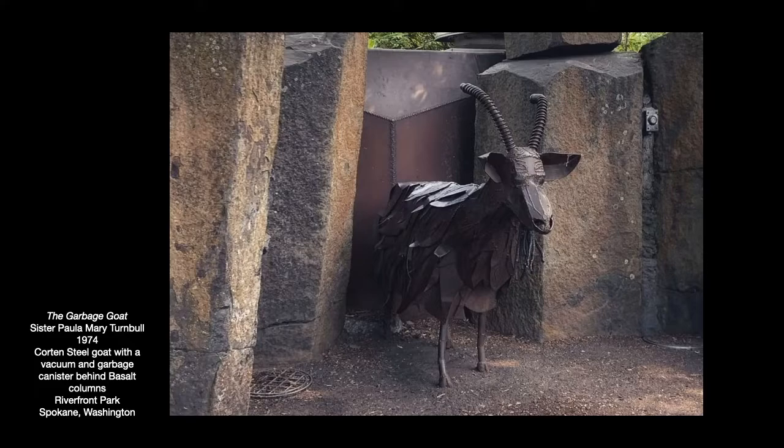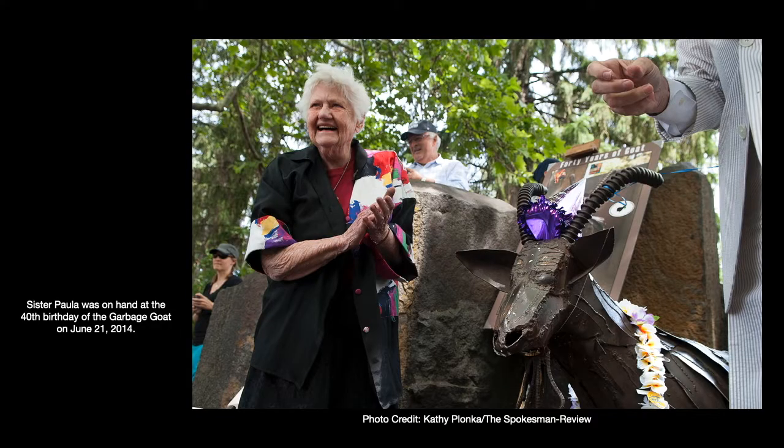In 2014, the year of the 40th anniversary of Expo 74 and of course this goat, they held a birthday party for the goat. It was festooned with a party hat and a garland of flowers, kind of like a champion racehorse. Sister Paula was there, and she fed the goat a piece of birthday cake. It was quite a spectacle and a celebration of one of the most beloved landmarks in Spokane.